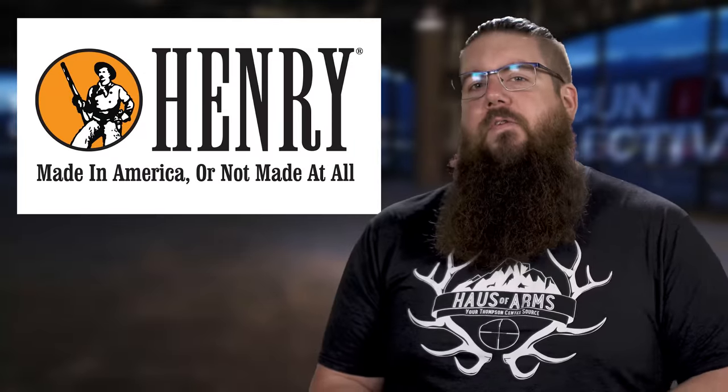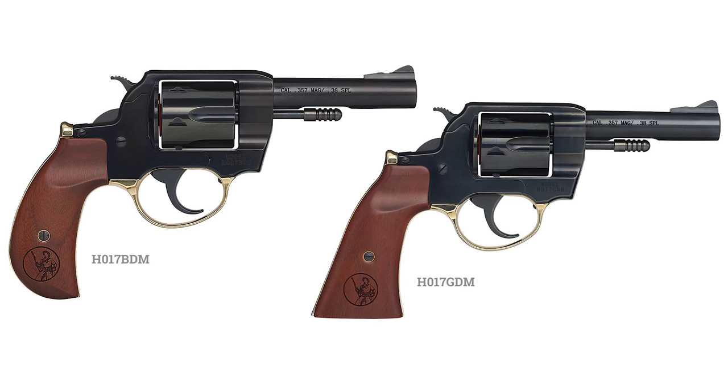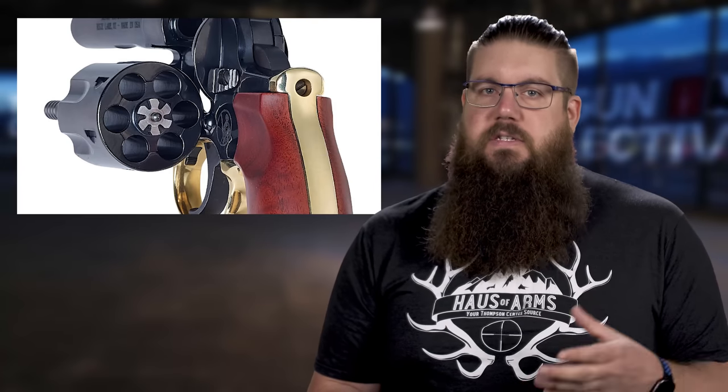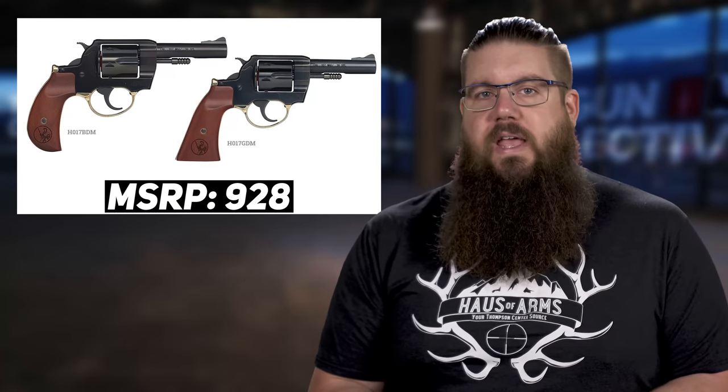Next, a big announcement from Henry — they have expanded and are now offering revolvers. These are called the Big Boy Revolver and come in two flavors: a bird's head grip or a gunfighter grip. They're chambered in .357 Magnum, which also means .38 Special. Both have a 4 inch barrel and hold 6 rounds in the cylinder. The main difference is the grip, and the MSRP is not horrendous at $928 each.